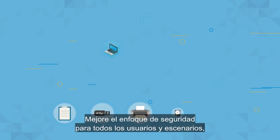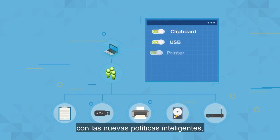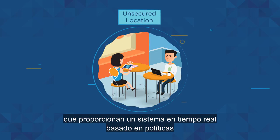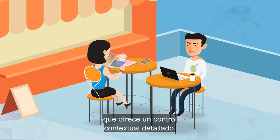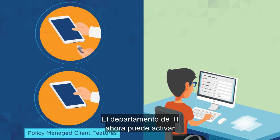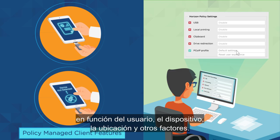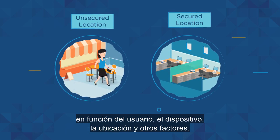Improve your security posture across all users and scenarios with new smart policies, delivering a real-time, policy-based system that provides contextual, fine-grained control. IT can now intelligently enable or disable client features based on user, device, location, and more.